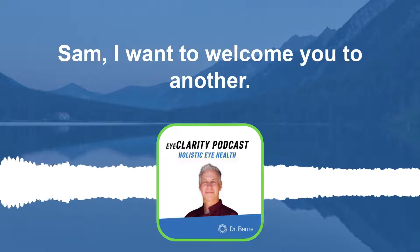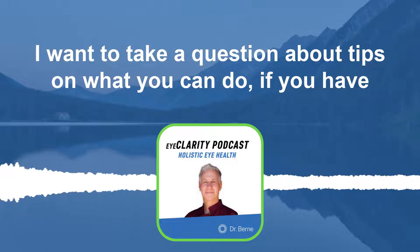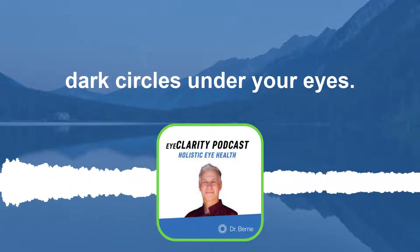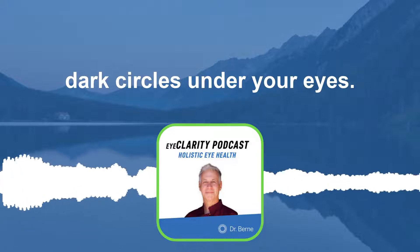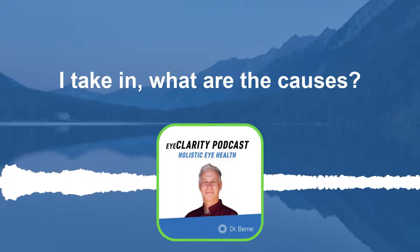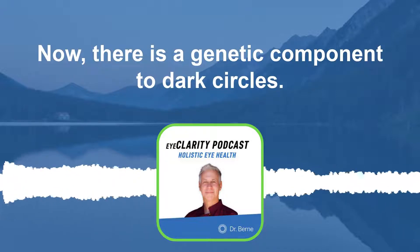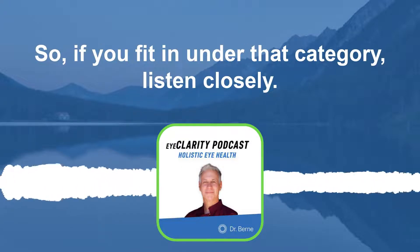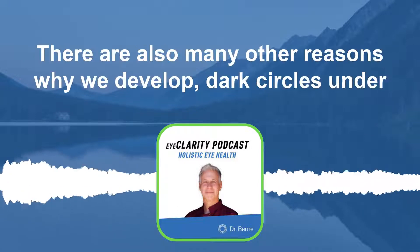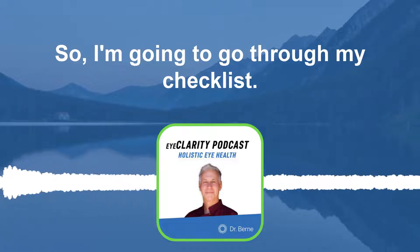Hey, everybody. It's Dr. Sam. I want to welcome you to another Eye Clarity Podcast. Today, I want to take a question about tips on what you can do if you have dark circles under your eyes. I get this question a lot, so I want to go through some of the steps I take — what are the causes and what are some of the remedies. Now, there is a genetic component to dark circles, so if you fit into that category, listen closely. There are also many other reasons why we develop dark circles under the eyes, so I'm going to go through my checklist.